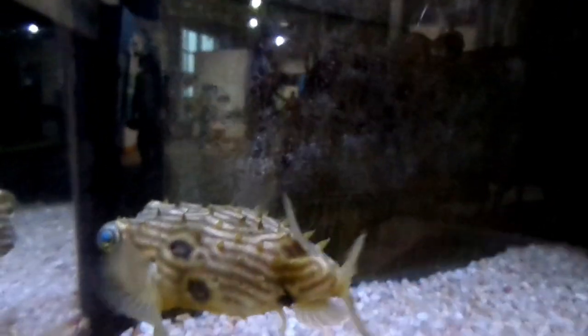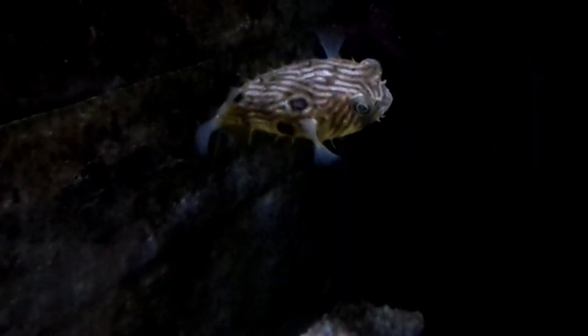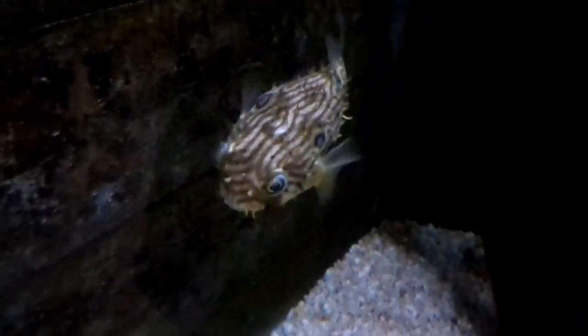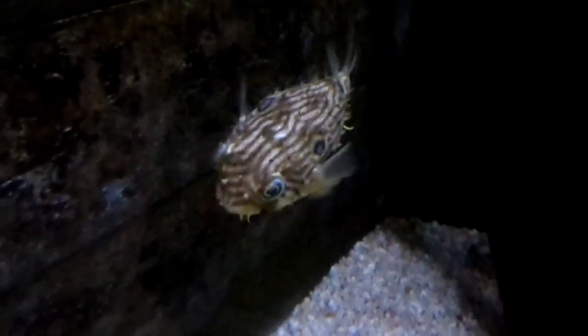They have single upper and lower dental plates that are extremely strong. The plates are used to crush hard prey, such as crabs, mussels, clams, oysters, and urchins. They also feed on small fish.